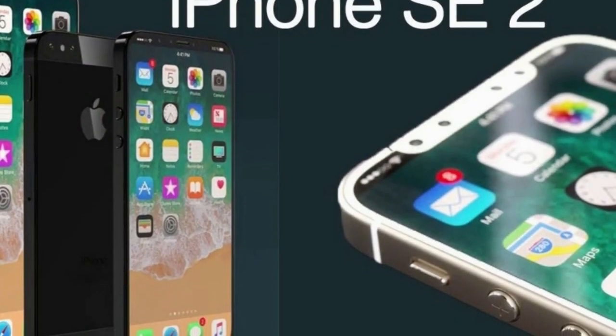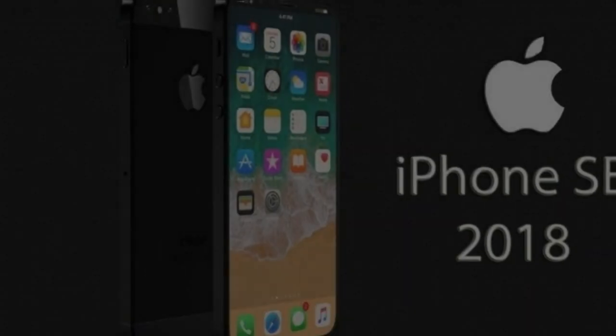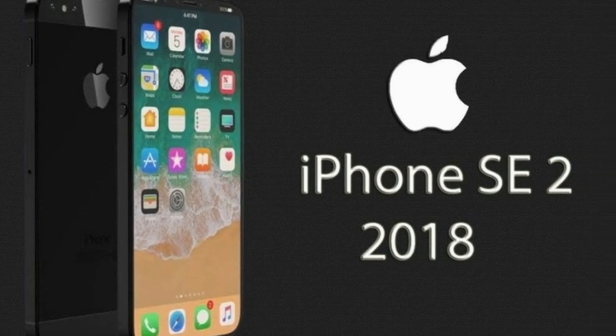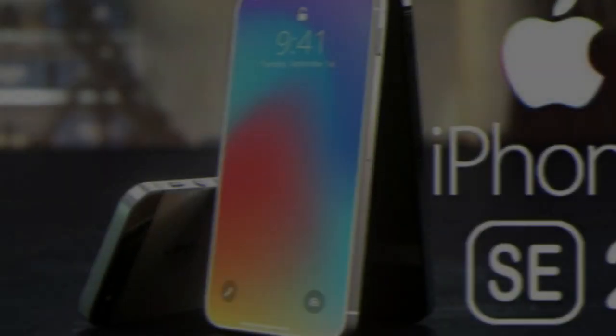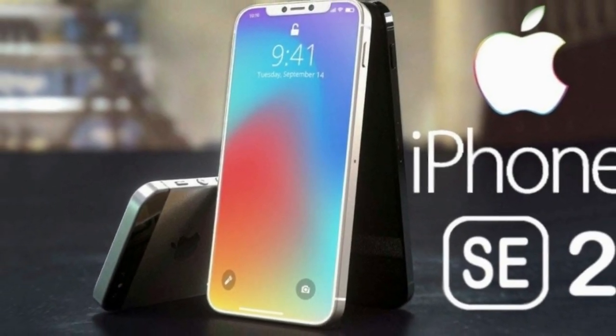Instead, Apple updated the original iPhone SE with storage upgrades. It seemed the iPhone SE would follow in the footsteps of the iPhone 5c as a potential one-off, with various analysts suggesting as much. But now the word on the street is that an iPhone SE 2 will arrive in the first quarter of 2018, in time for Apple's spring event.